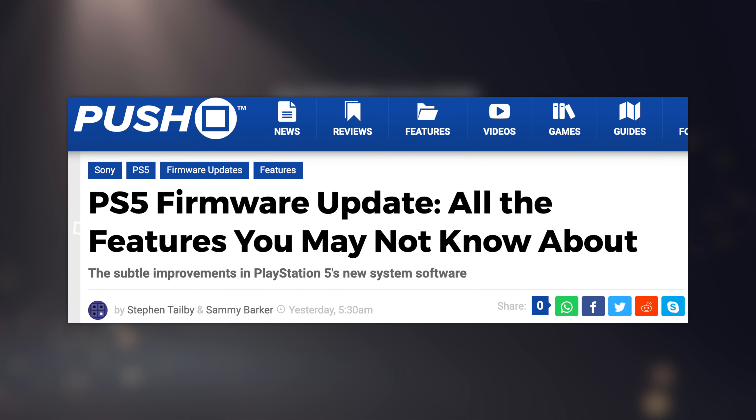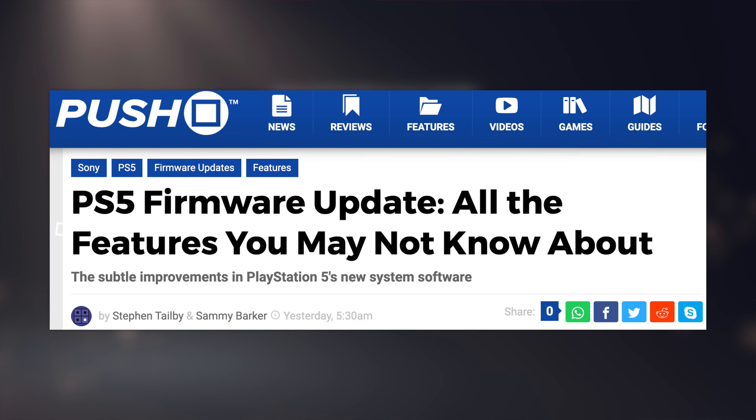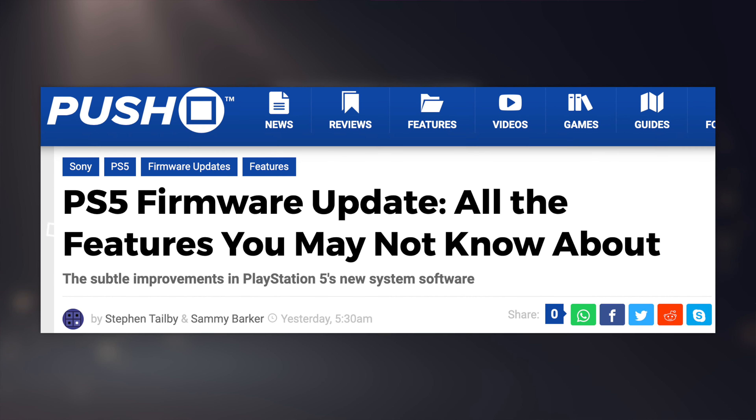Anyway, that update has since been released and there are actually even more features included with it than we initially thought, which is pretty cool. We'll run down all of those in a minute, but you might want to wait a little bit before installing it because a few people over on the PlayStation 5 subreddit are talking about some pretty bad stuff happening to their console thanks to this update.